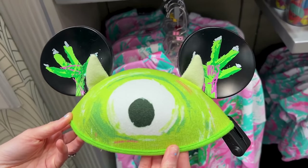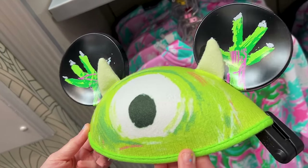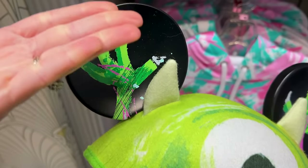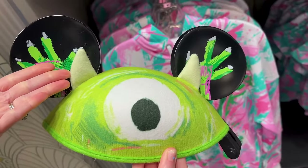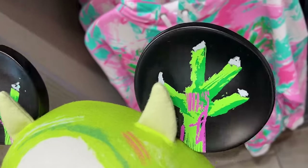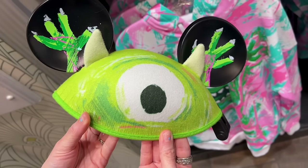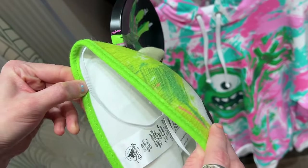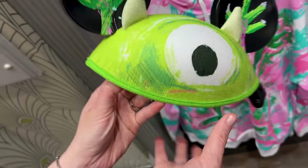This one's kind of funny — it's the Mickey ear hat, but not only does it have Mickey ears, it has Mike Wazowski horns — why am I saying thorns? I'm sorry, Mike Wazowski, your horns. And look at his little hands, his scaring hands — how cute with his eye. The price is $25.